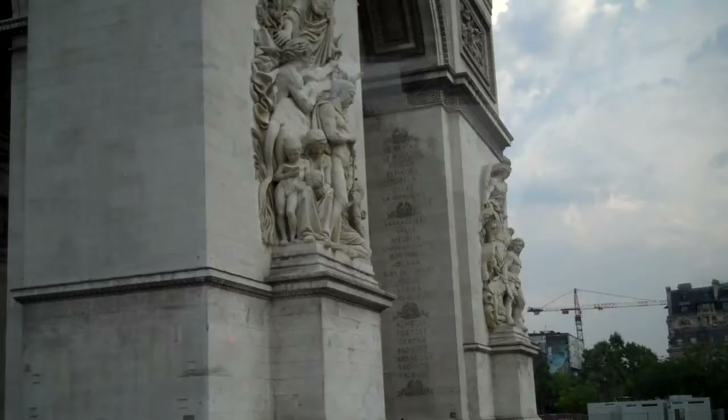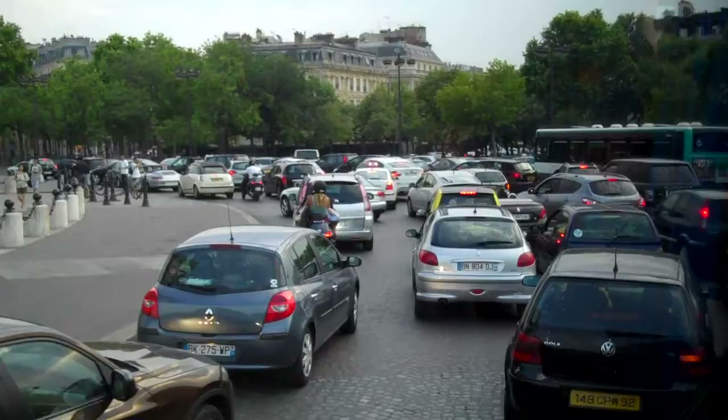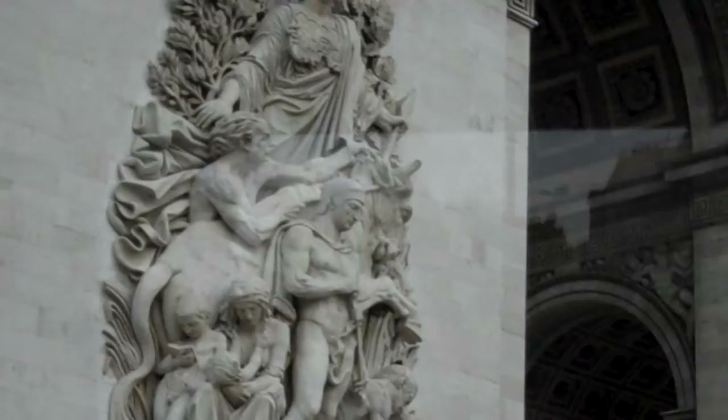You will see the different reliefs around the outside depicting peace, resistance, the glory of 1810, and Le Marseillaise, which is the allegory of the French national anthem of France calling forth her people.